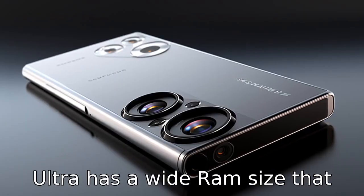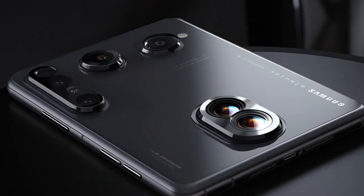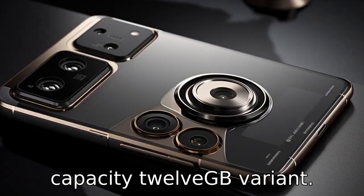Difference 5: The S21 Ultra has a wide RAM size that starts from 12GB to 16GB. The S22 Plus, on the other hand, offers a standard 8GB RAM, but may also offer a higher capacity 12GB variant.